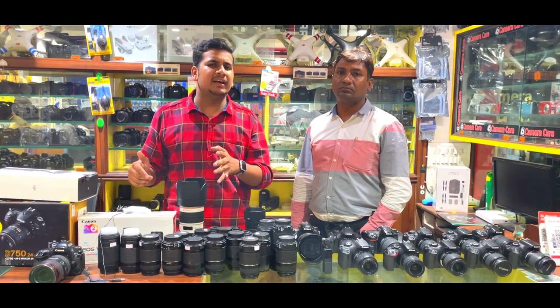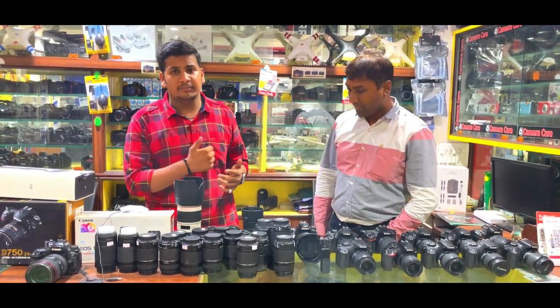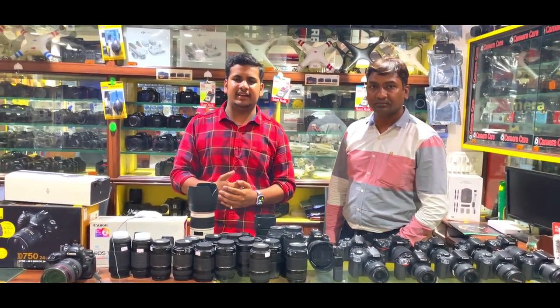Please give feedback and comment. If you want to do shopping, check the description box for the calling number. See you in a new video — till then, bye bye, take care and goodbye.